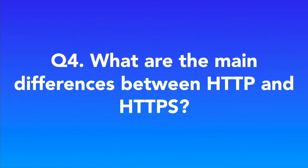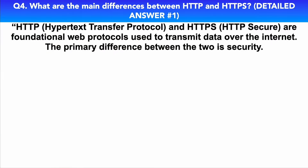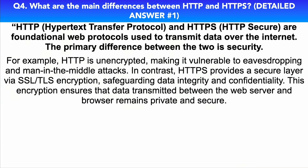Question four: What are the main differences between HTTP and HTTPS? HTTP — Hypertext Transfer Protocol — and HTTPS — HTTP Secure — are foundational web protocols used to transmit data over the internet. The primary difference between the two is security. HTTP is unencrypted, making it vulnerable to eavesdropping and man-in-the-middle attacks. In contrast, HTTPS provides a secure layer via SSL and TLS encryption, safeguarding data integrity and confidentiality. This encryption ensures that data transmitted between the web server and browser remains private and secure.